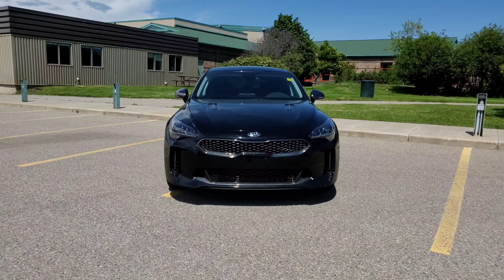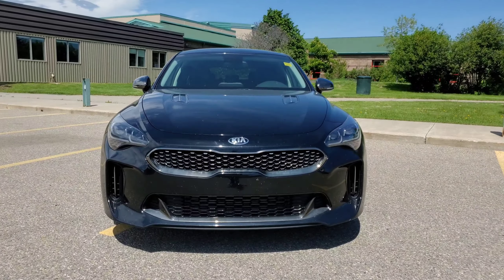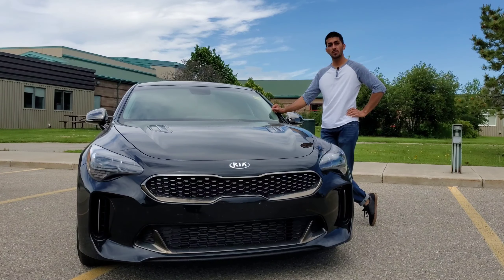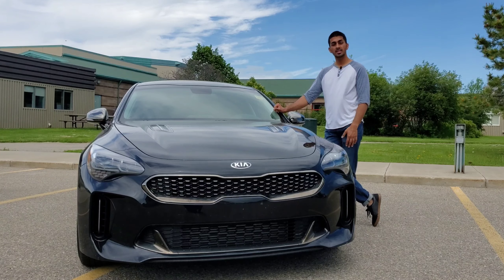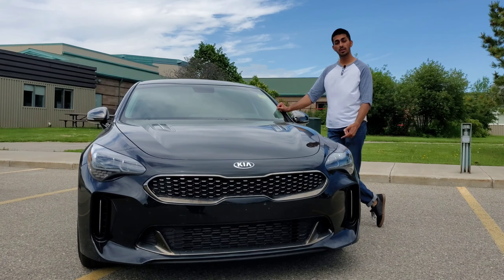What's going on guys? Welcome back to another Obsessed Auto Review. Today we're looking at this 2019 Kia Stinger GT line. We borrowed this from Davis Chevrolet of Airdrie, Alberta. If you're looking for this exact vehicle, the link is in the description below.